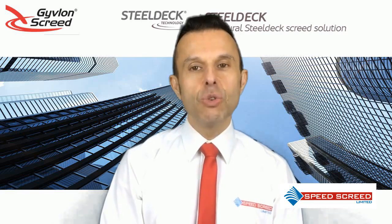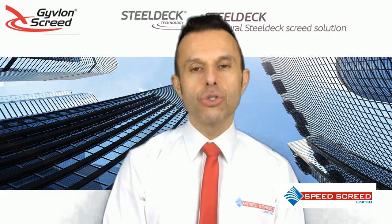Givlon Steel Deck Flowing Screed is designed specifically to be used with the Lewis Decking Dovetail Sheeting. This is for use with either timber, metal web or steel joists in masonry, timber or lightweight steel structures.